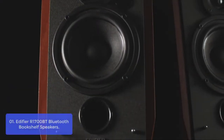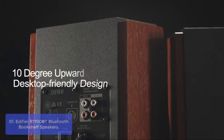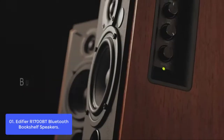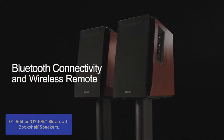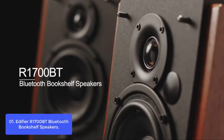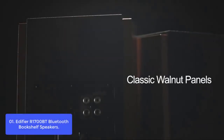List number 1: Edifier R1700BT Bluetooth Bookshelf Speakers. The Edifier R1700BT Bookshelf Speakers are the perfect way to upgrade your home audio system. Partner your phone, tablet, or computer for a true hassle-free wireless experience. With convenient connection to any device that has a 3.5mm headphone output or dual RCA output, there's no plugging and switching needed in order to pair with two devices at once. The high-quality MDF wood build finish with walnut wood effect vinyl serves as a great complement to any home decor.